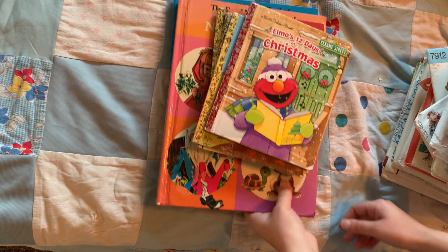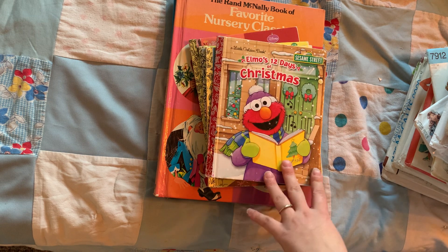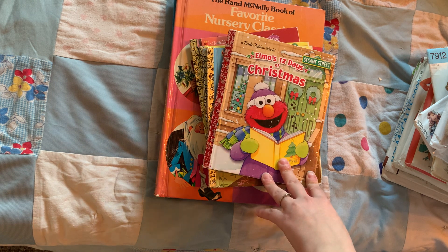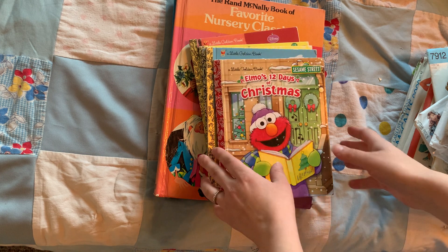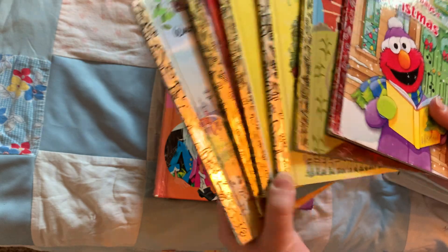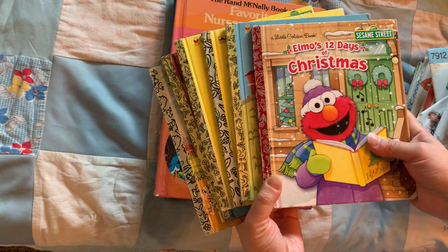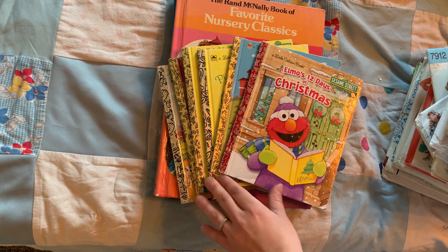The next set of stuff is some Little Golden Books. If you're watching this today on Thursday at 3 p.m. Central Standard Time, Angela the Traveling Crafter and Carol from Crinkle Path are going to be auctioning off their extra Little Golden Books. I think they have over 200 books they're getting rid of, so definitely check out Angela's channel — it's going to be a live sale.